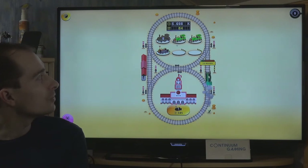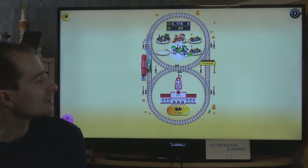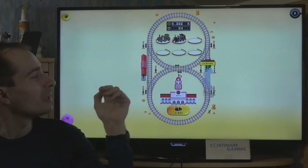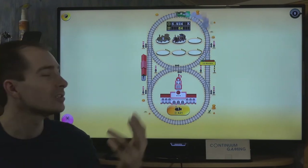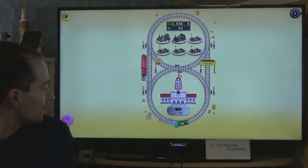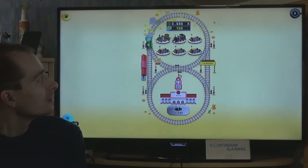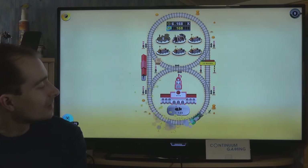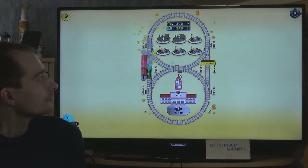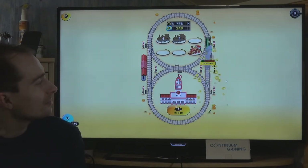At higher levels you don't start from level one again when buying new trains - you might start from level two or three. There are also different buttons: clicking one activates a 2x speed boost, increasing the train's speed and making more money for a limited time.